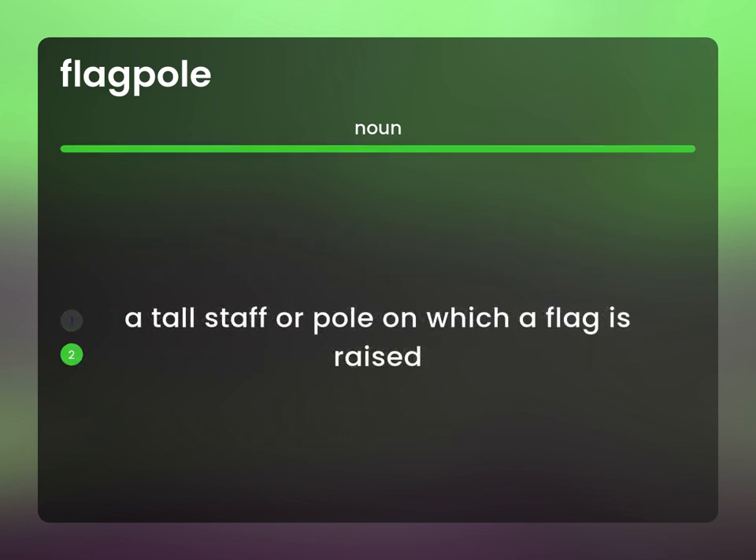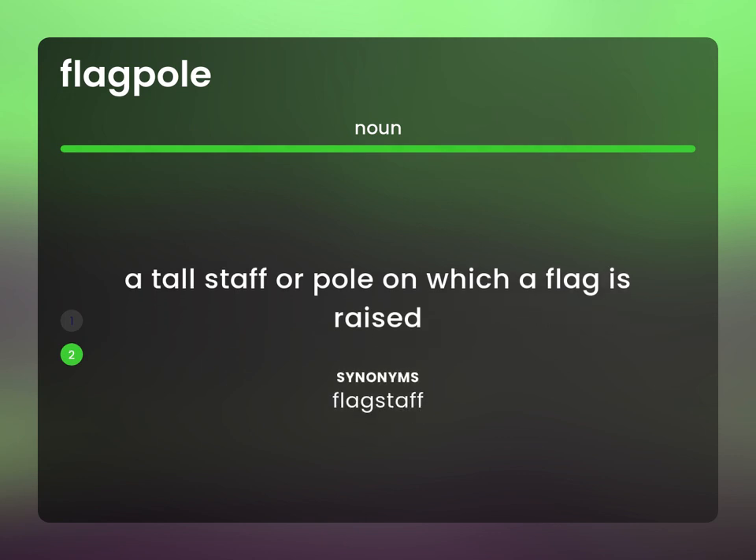A tall staff or pole on which a flag is raised. Flagstaff.